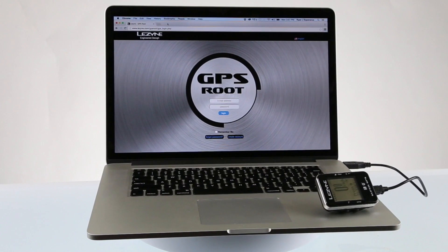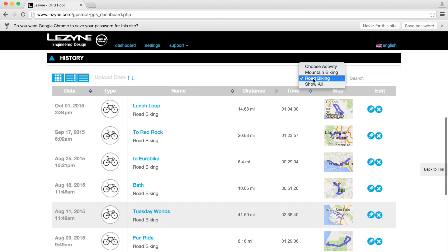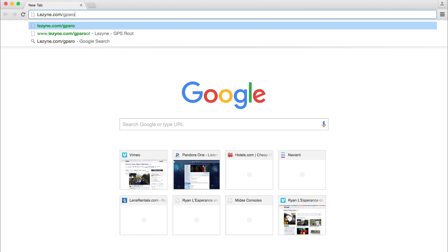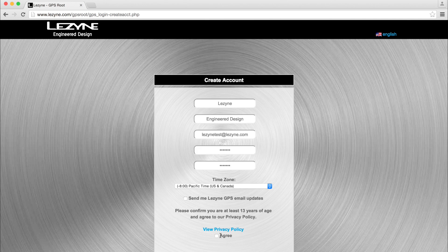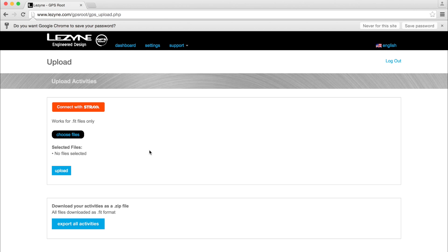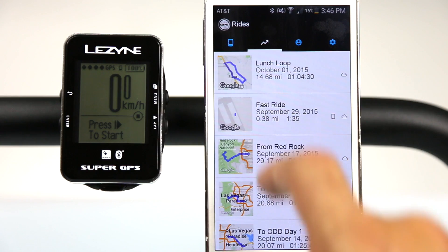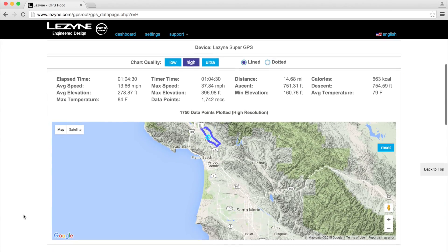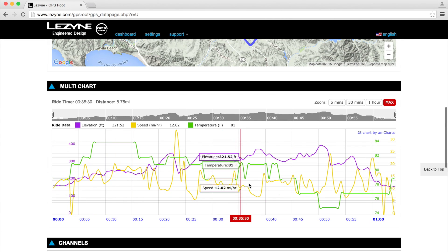The GPS route website is our free cycling database that offers in-depth ride analysis and intuitive activity archiving. Log on to www.lezyne.com/gpsroute where an account can be quickly and easily created. Once logged in, rides can be directly uploaded from one of our GPS computers using a micro-USB cable — no additional software is required. The website will also display rides that are saved through the Lezyne Ally app. When viewing a ride, chart quality can be enhanced from low to high or ultra resolution for cutting-edge analysis and data examination.